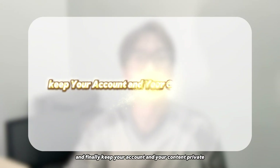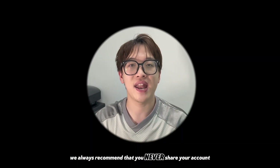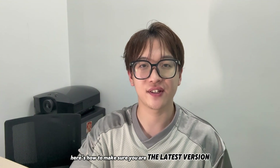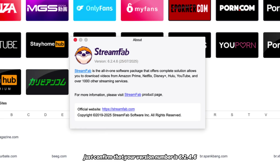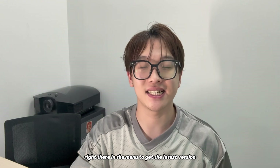And finally, keep your account and your content private. For your own security, we always recommend that you never share your account. Here's how to make sure you are on the latest version — it's very simple. Open StreamFab, go to the menu and select About, and confirm that your version number is 6.2.4.6 or higher. If not, click on Check for Updates right there in the menu to get the latest version.